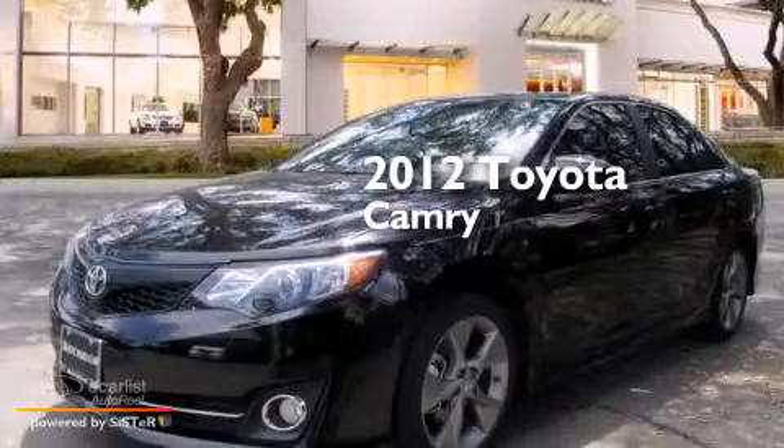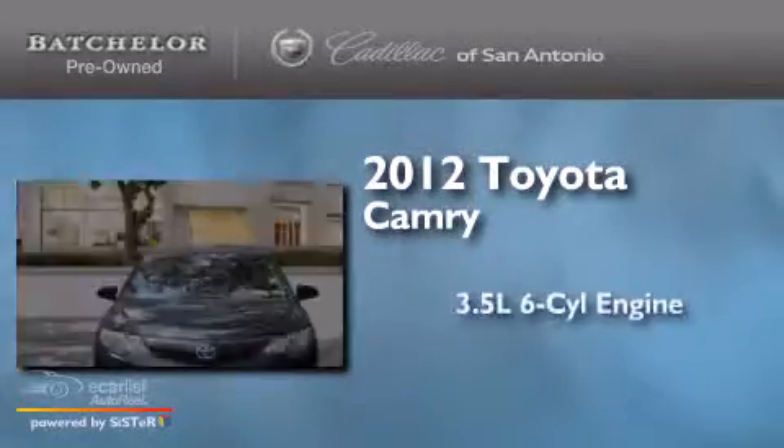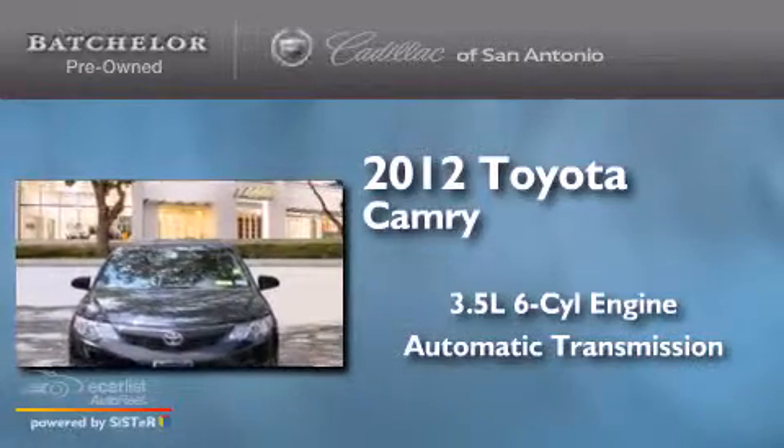This is a 2012 Toyota Camry. It has a 3.5-liter, six-cylinder engine and an automatic transmission.